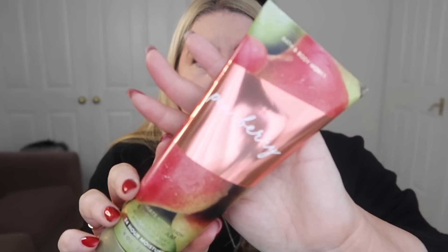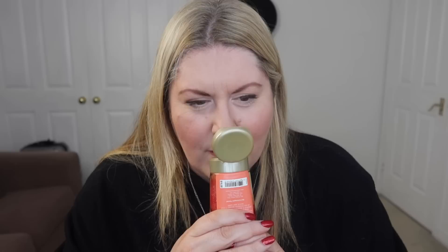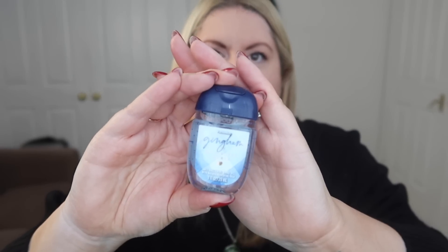I also got a Pear Berry body cream — I love Jo Malone English Pear and Freesia as a scent, and this is like that but in a body cream, though without the floral freesia notes. You can smell berries and pears, and I'm really happy with it. Then we got some antibacterial hand gels: Chris got two Bourbon-scented ones, and I got the Gingham one for my handbag.